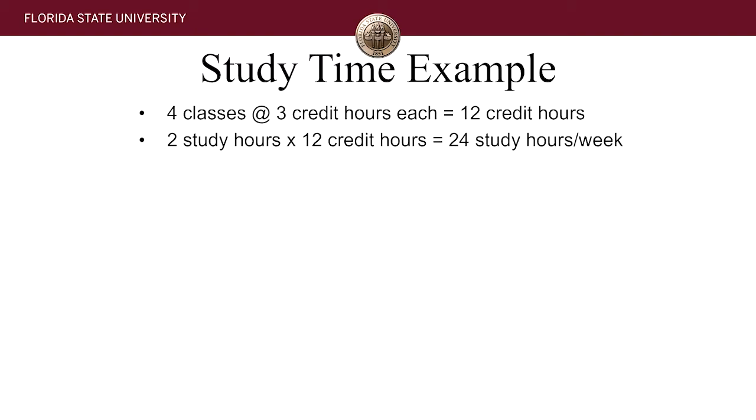You need to treat college as a full-time job. Yes, you will still be able to see your friends, engage in your hobbies, have clubs and organizations and other commitments, but you need to be prepared to start increasing the amount of time and energy you're spending on your schoolwork. Remember that just because something worked for you in the past doesn't mean it's always going to work for you in the future.